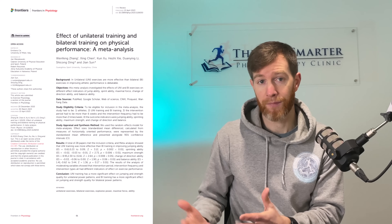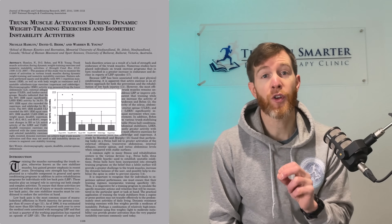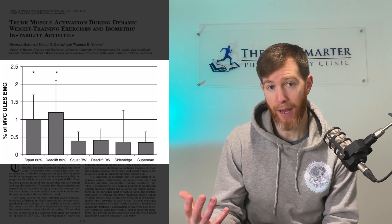I do agree — if you have a smaller base of support, your core and trunk will work harder, and this has been shown in studies. Single leg deadlifts can activate the core just as much as some traditional core exercises. However, it can't be ignored that bumping up the weight and moving to double leg exercises also activates the core. In fact, a study on core activation showed that heavy deadlifts and squats easily outperformed traditional core exercises like side planks and supermans.